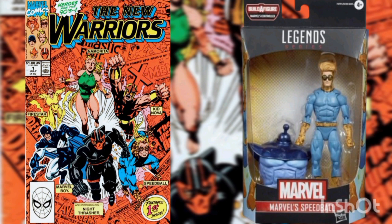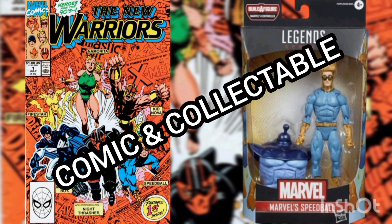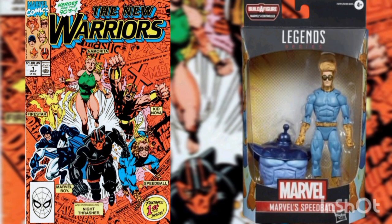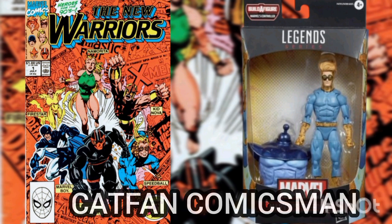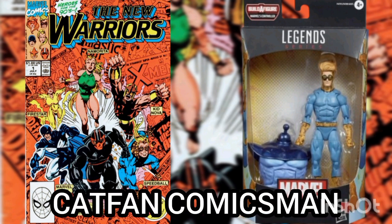Well, I'd like to thank you for joining me for another Daily Comic and Collectible, and I hope to see you again Monday. This is Cutband Comics Man, and I'll catch you on the flip side — over and out.